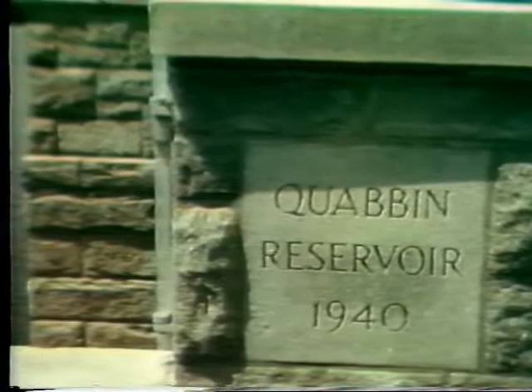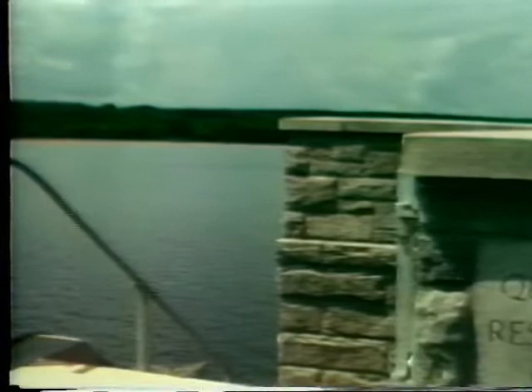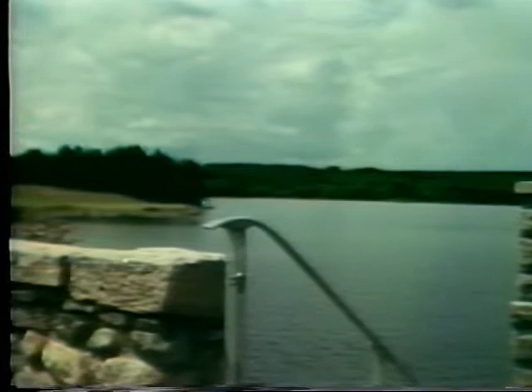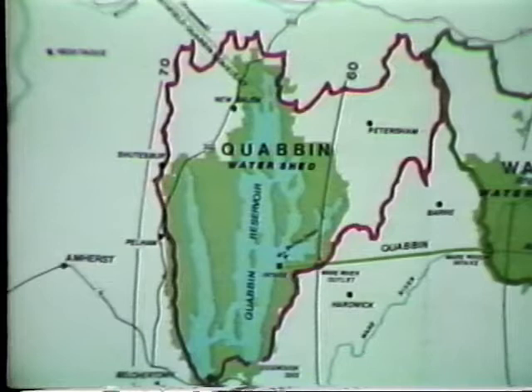Located some 65 miles west of Boston lies one of the most enormous man-made projects in the world. It is known as the Quabbin Reservoir and supplies water to over 40 cities and towns in Massachusetts. On April 26, 1927, the state of Massachusetts approved an act to take the Swift River Valley and construct the Quabbin Reservoir.